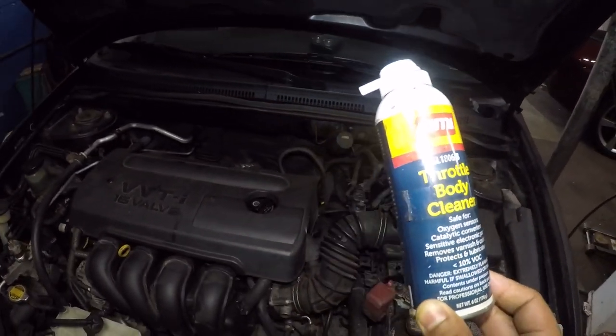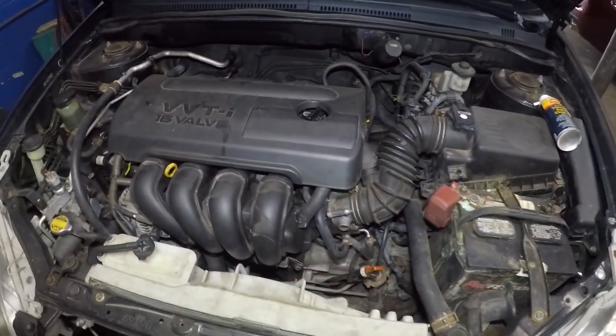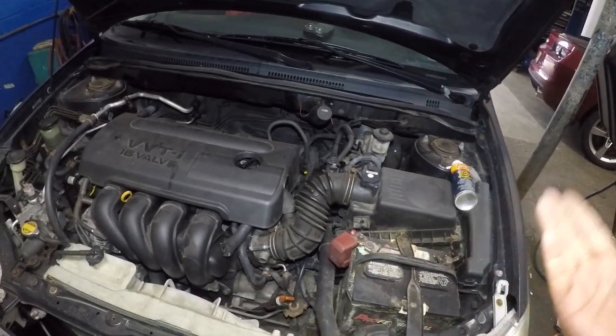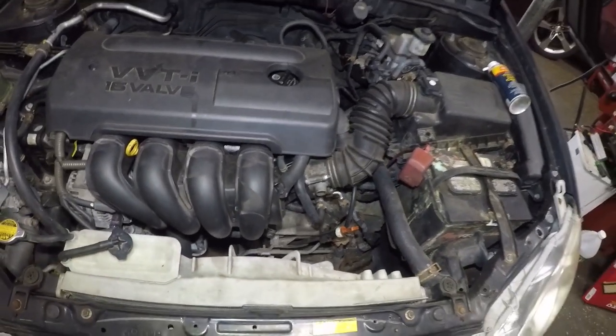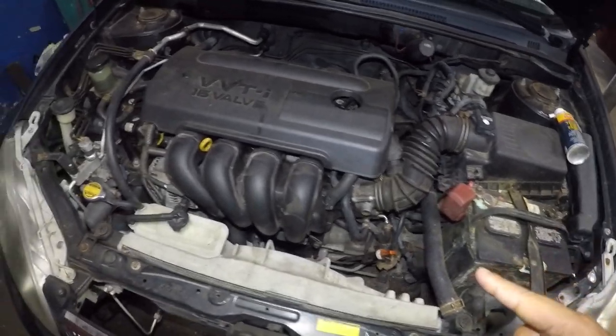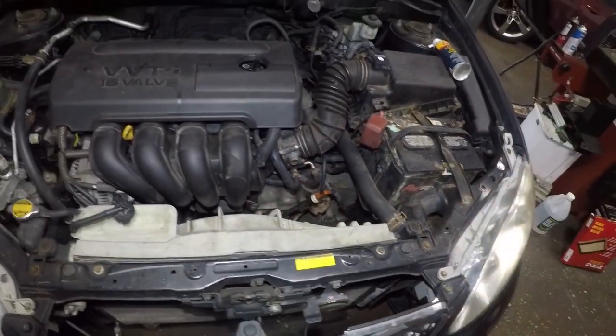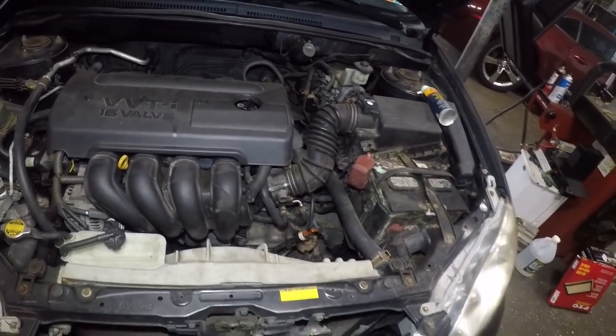All you need to do is have somebody hold the pedal for you — there are other videos I did on that. I'm about to call the customer; if the customer agrees, we're going to open this duct pipe and clean out the throttle body. So let's get to that.